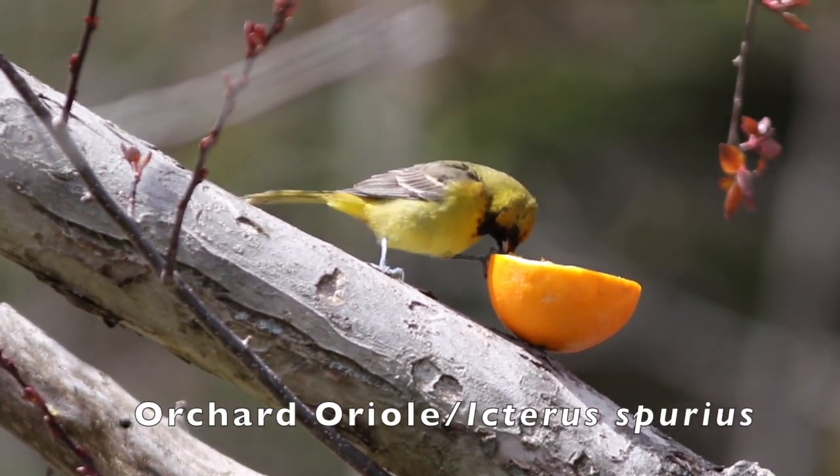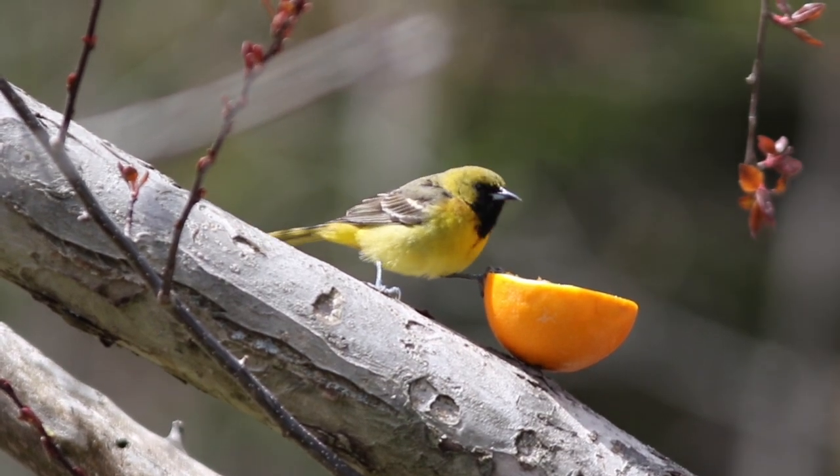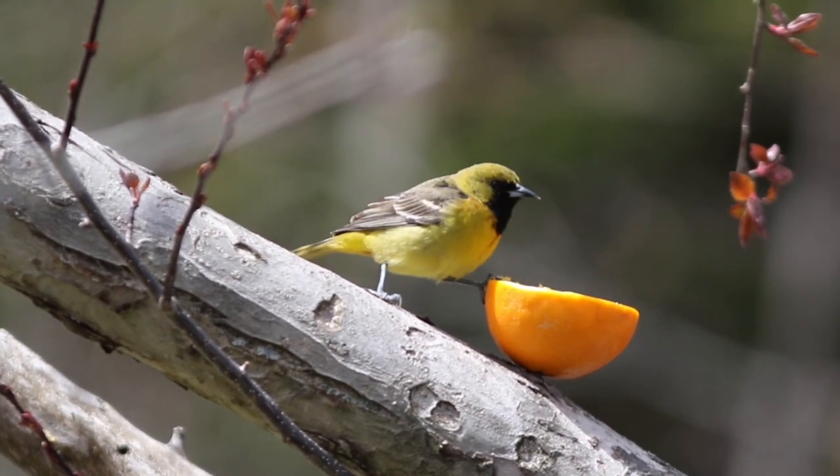You can also cut an orange in half and nail it or tack it to a tree. The Orioles like the sugar that's in the fruit. They'll also go to hummingbird feeders.